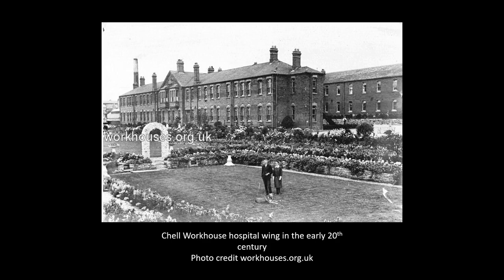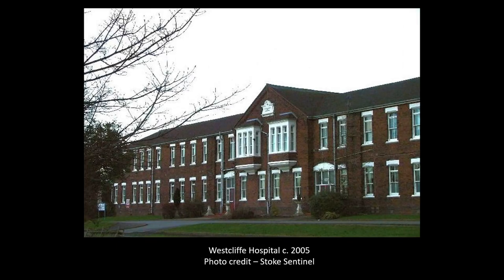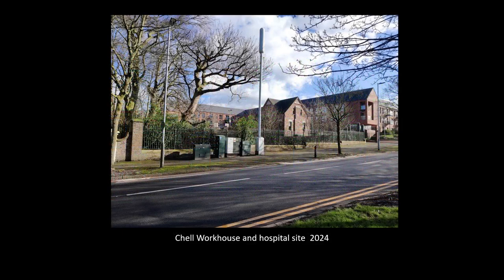Many of these establishments stood the nation in good stead as convalescent hospices during the First World War and the flu pandemic that followed. The workhouse at Chell would close in 1922, with the workhouse system being abolished altogether in the early 1930s, as the country was making strides towards a more modern conception of welfare and poverty relief. Westcliff Hospital, however, would continue to be in use right until the mid-2000s, with the building eventually being demolished in 2009. The main workhouse building stood derelict right up until its demolition in 1993.